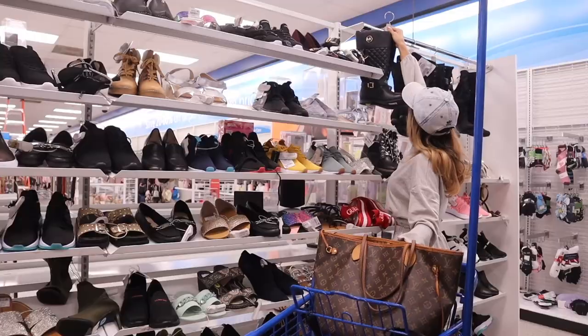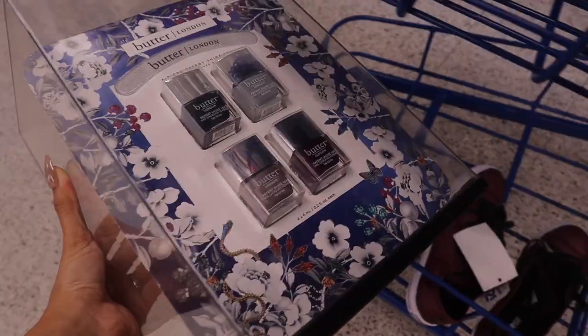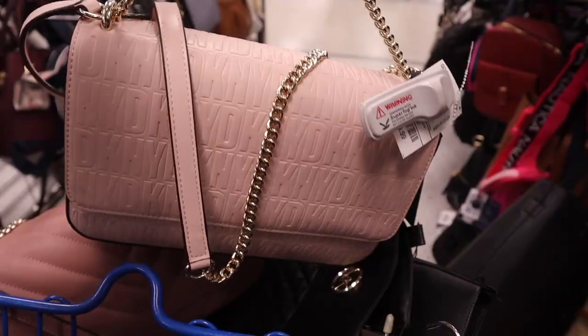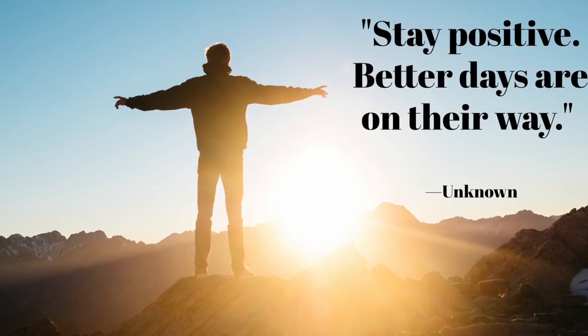Hey guys, get this — I hit the biggest jackpot in the shoe section at Ross! Make sure you stick around for the whole entire video to see all the new finds in the shoe, purse, and makeup section, and of course other sections in the store. Don't forget to give this video a really big thumbs up and leave a comment down below.